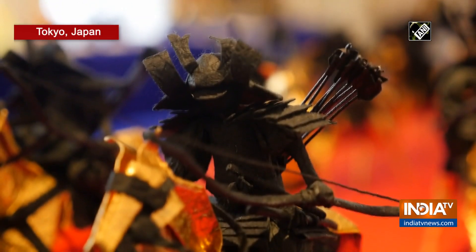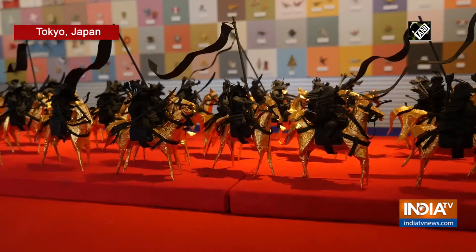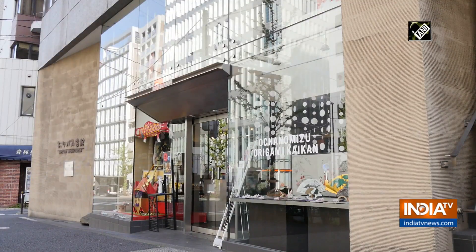This intricate samurai figure is created entirely from folded paper. This art form is known as origami, which originates from Japan. This piece of art can be found at Origami Kaiken in Ochanomizu, Tokyo.